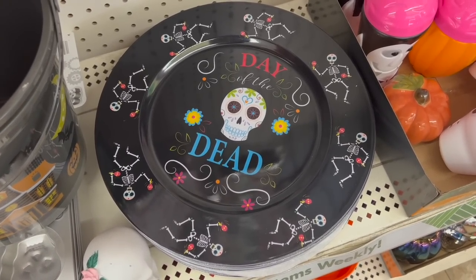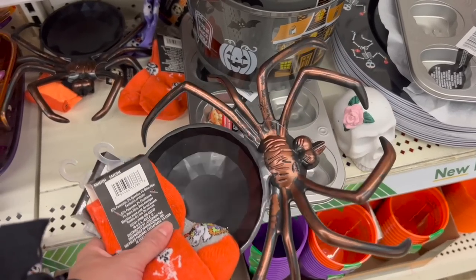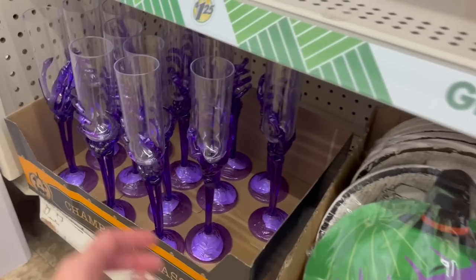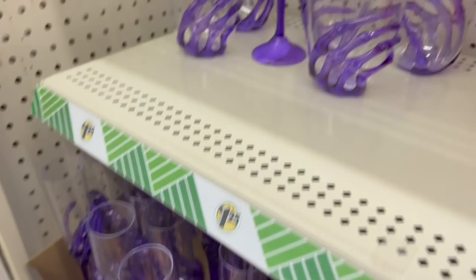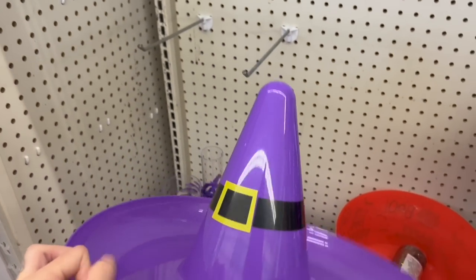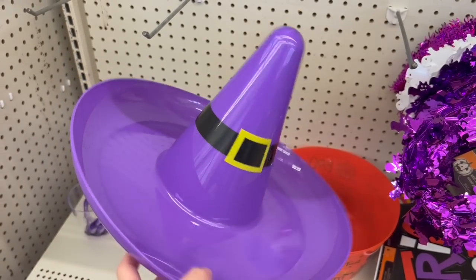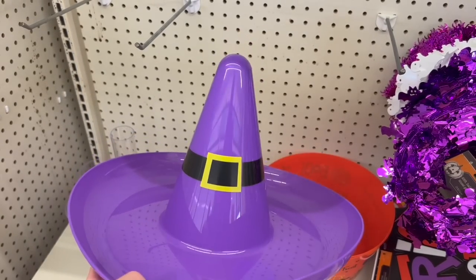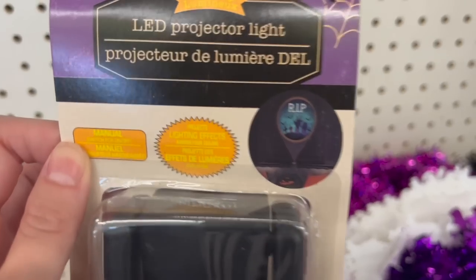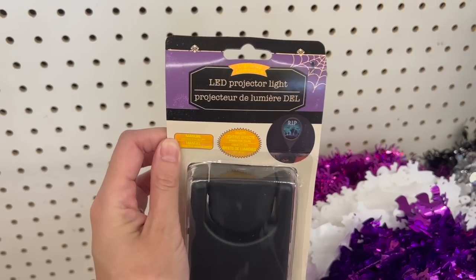Look at these platters — Day of the Dead platters, very nice, very impressive. This is cool — a spider bowl candy dish. Look at these goblets — purple skeleton hand champagne glasses. Dude, that is legit! And they've got little cups and tumblers as well. Oh my gosh — look at this witch hat little tray, oh man, that is cool. Someone tipped me off about these little LED projector lights — apparently they're really dang cool. This one shows a little tombstone scene. Yeah, these look really cool.